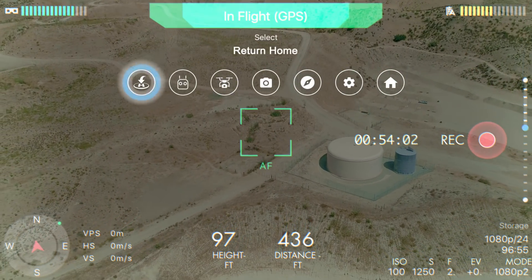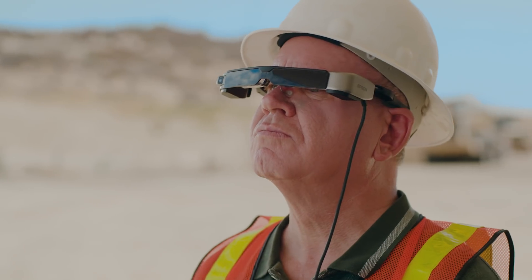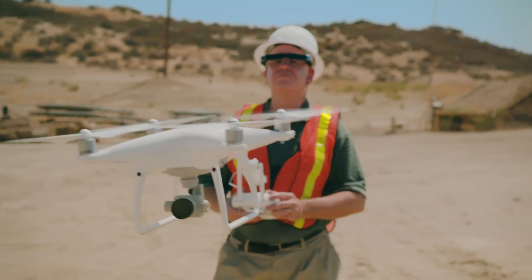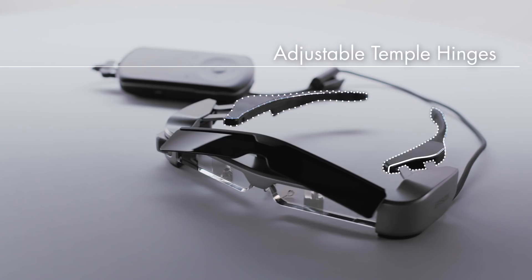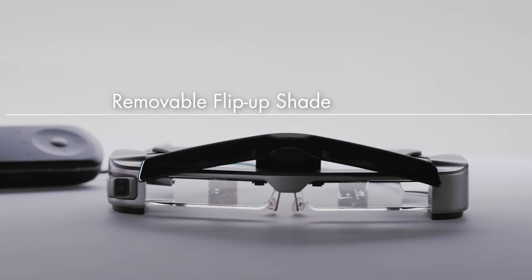Designed for real-world use with better wearability, adaptable to variable environments, and made with the highest quality parts — from a leading manufacturer of augmented reality glasses. Moverio Smart Glasses, now available for your next flight. FPV Reimagined.